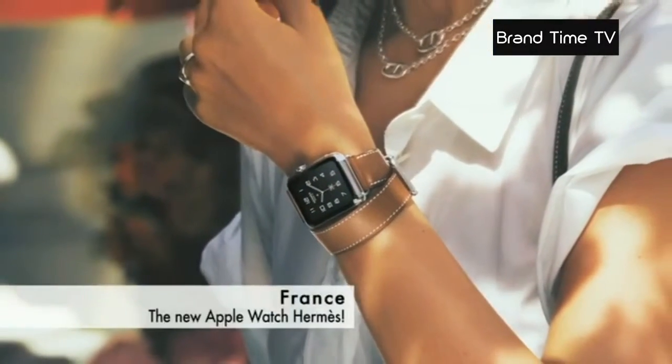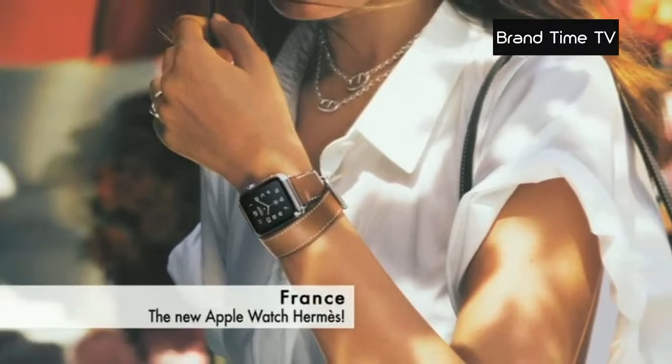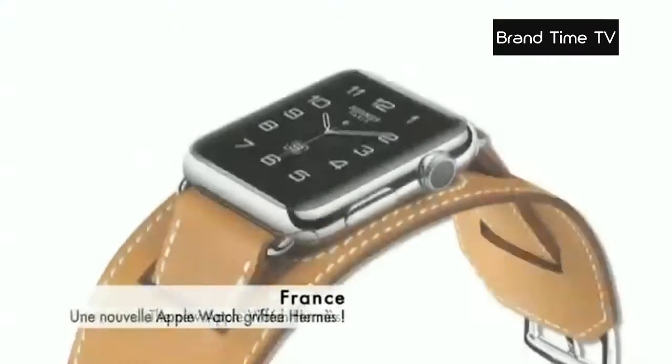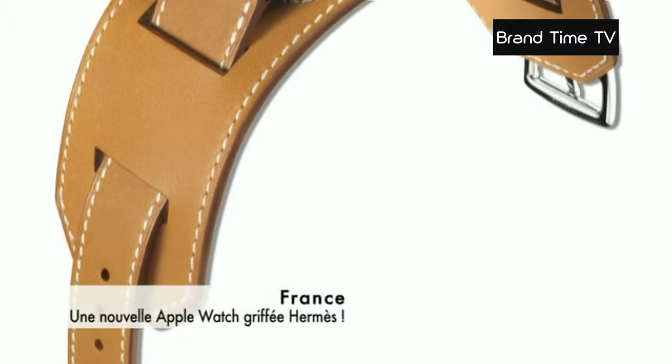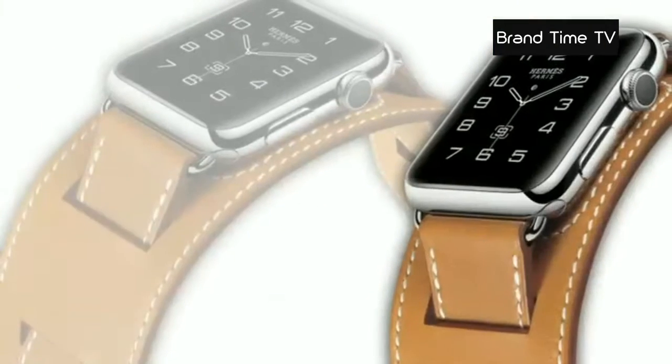High-tech and luxury come together to give birth to a new must-have object. We're talking about Apple and the prestigious leather goods maker Hermès, who have come together to create the Apple Watch Hermès.